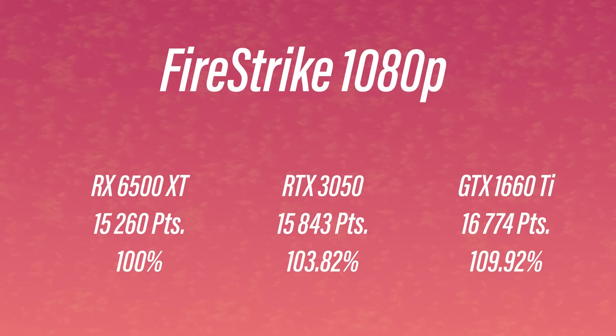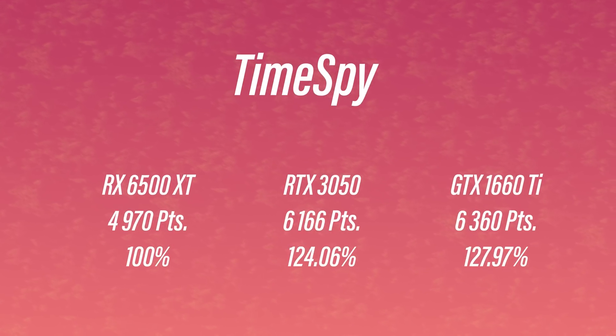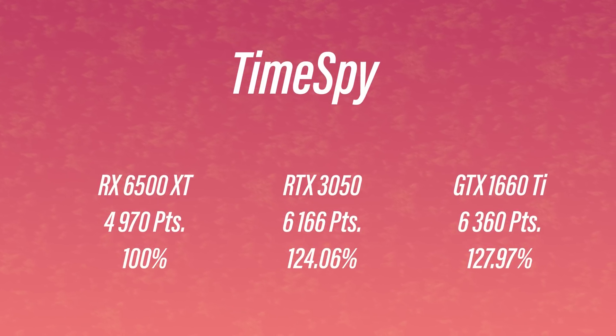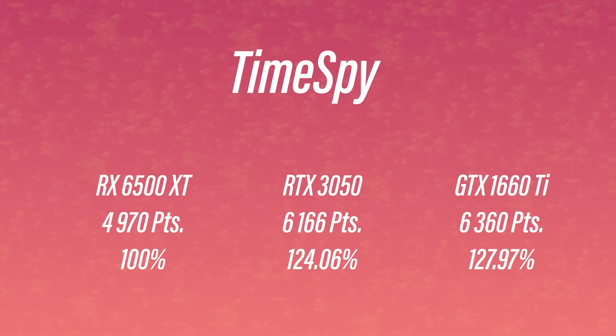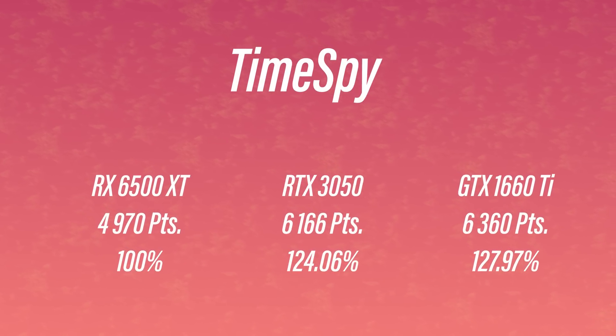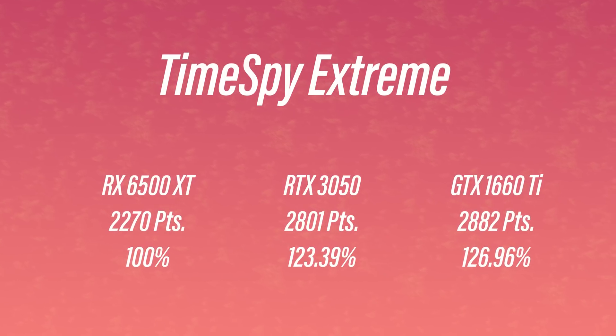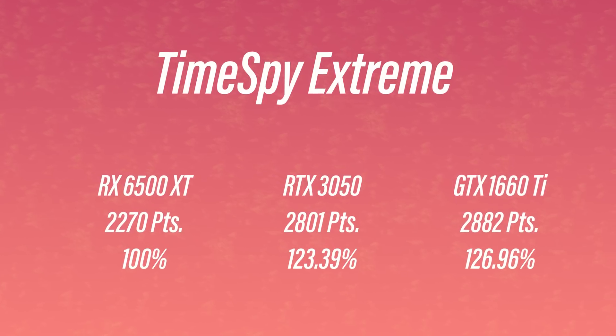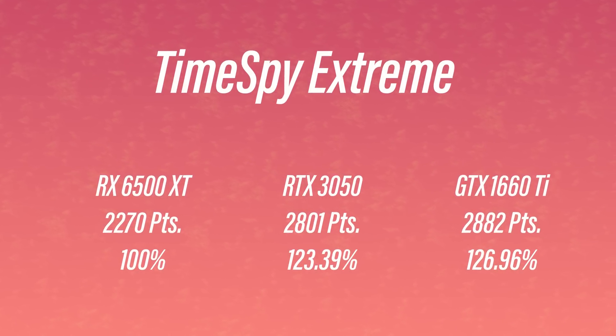Then we have Time Spy, where the RTX 3050 has a graphics score of 6,166. Here is where we see a big difference — that is 24% faster than the 6500 XT. And lastly, the Time Spy Extreme test has a graphics score of 2,801 points, once again around 24% faster than the 6500 XT.